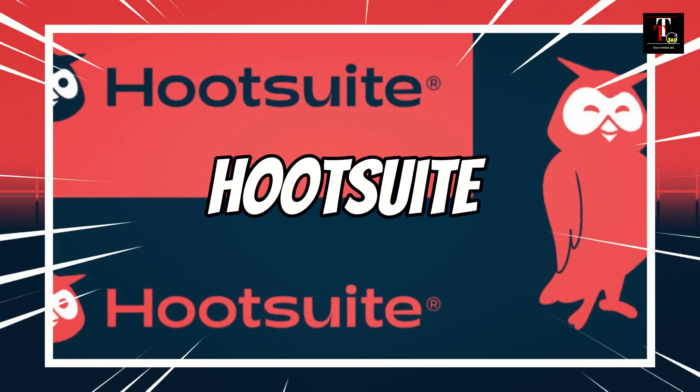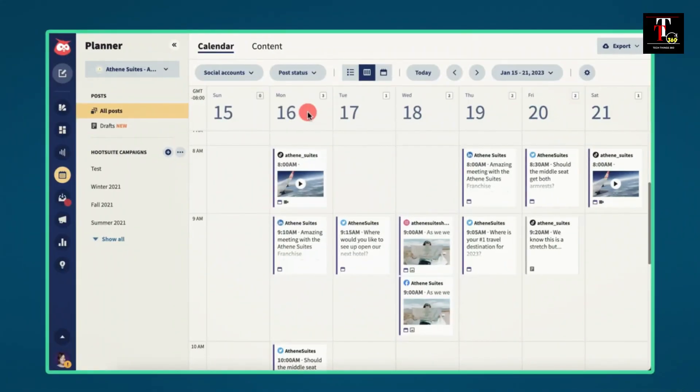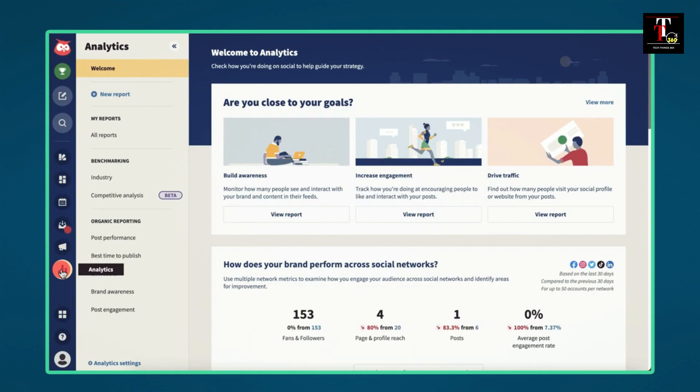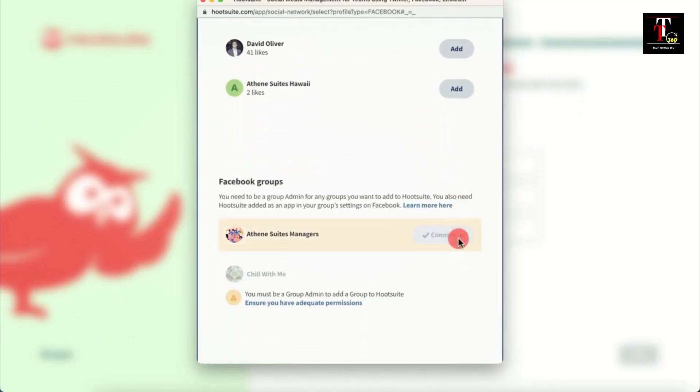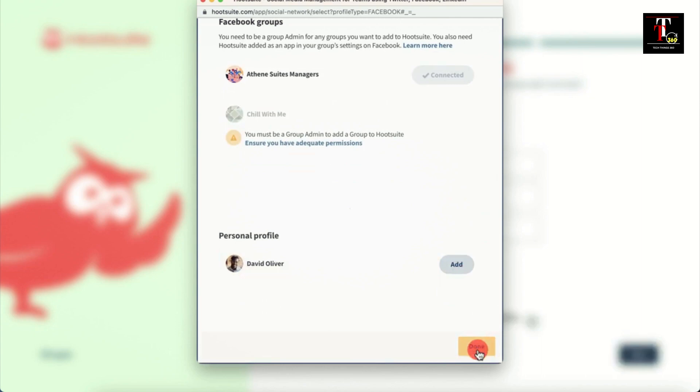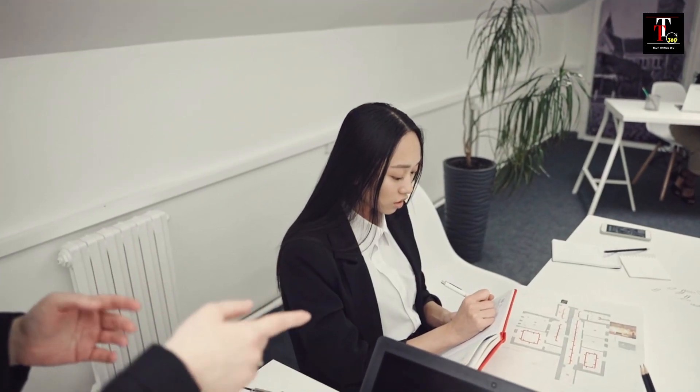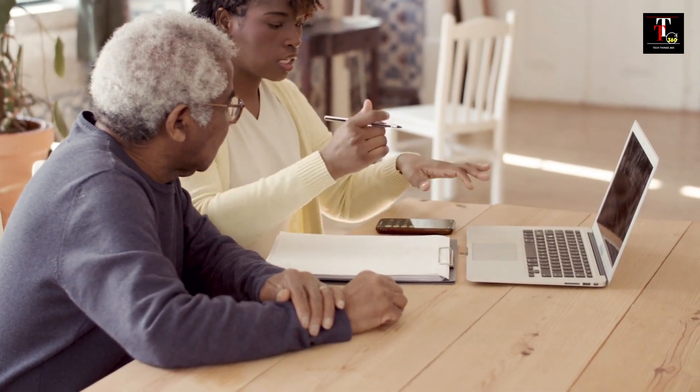Up next at number 8 is Hootsuite. This AI-empowered social media management tool helps businesses schedule posts, analyze performance, and engage with their audience effectively. Number 7 on our list is Grammarly. It's an AI-driven writing assistant that helps users improve their writing by providing grammar and style suggestions.